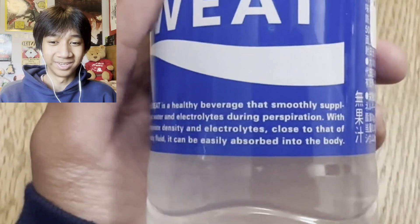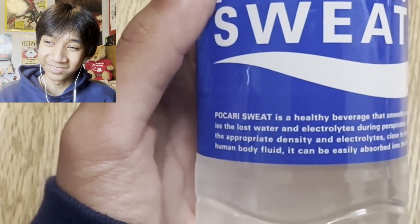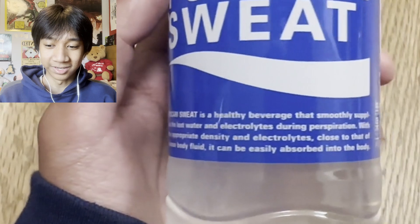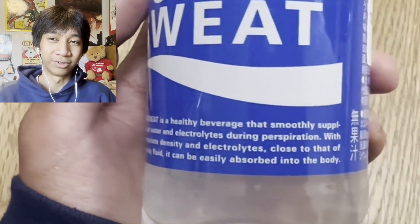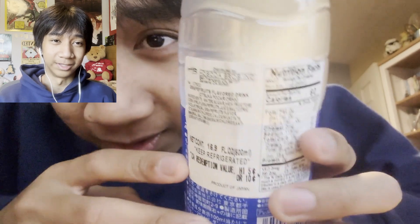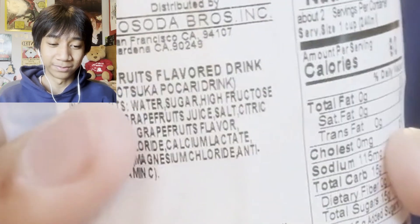The next item is Pocari Sweat. It's a drink that I've seen in plenty of animes, but I never tried it, though I always wanted to. It's sort of like an electrolyte drink — the label talks about bringing back ions and electrolytes, and on the back it even says grapefruit flavored. I'm not the biggest fan of grapefruit flavor, but I still liked it. It's something you wouldn't drink all at once — it's something you drink over time. I would buy it again.